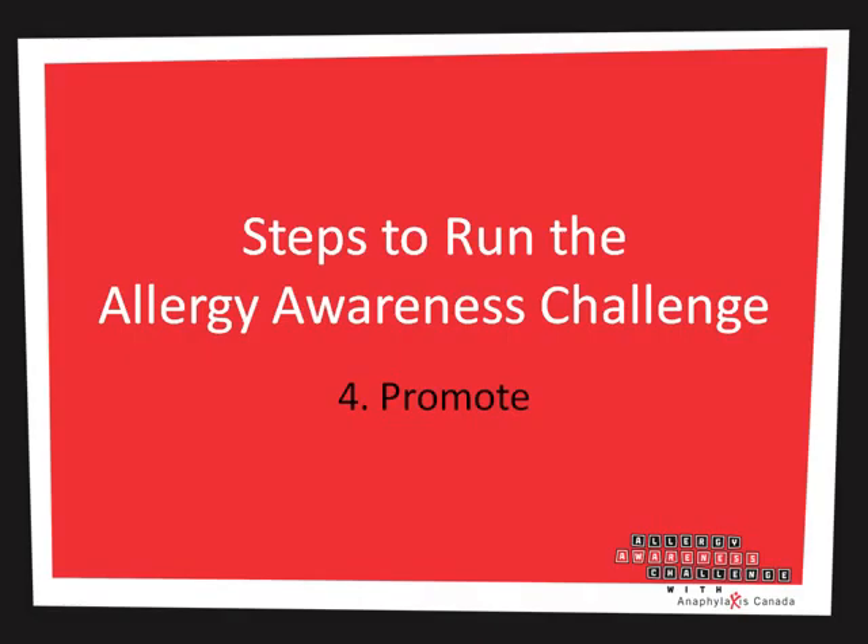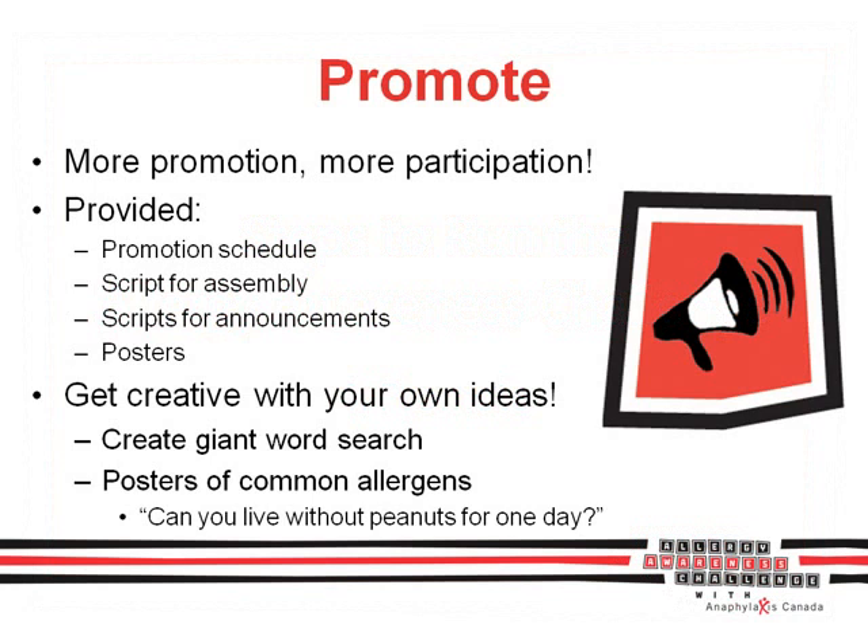It's now time for my favorite part — promotion. This is where you can have lots of fun being creative and trying to create lots of interest in the program. The key thing to remember is more promotion, more participation. You'll be provided with scripts to use at school assemblies and over the announcements, as well as posters to use around the halls. Of course, you can get creative and think of your own promotions too.